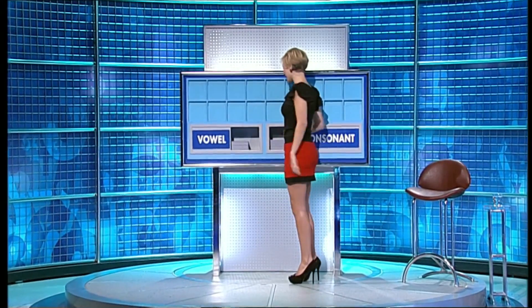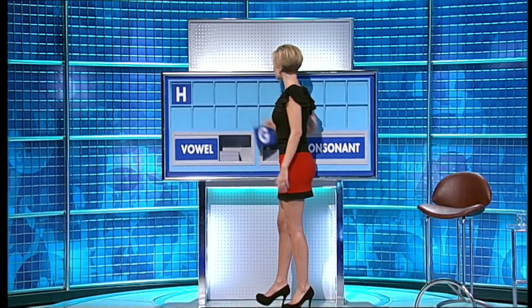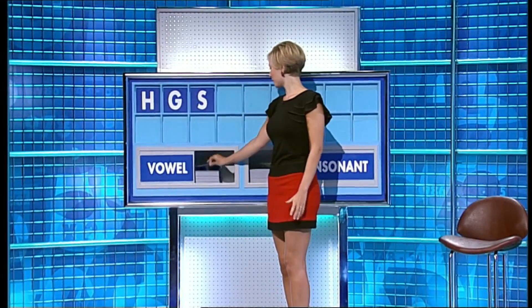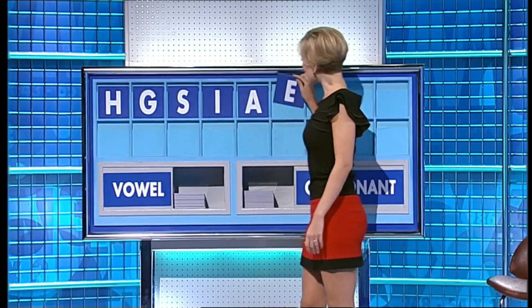Could I have a consonant, please? Start this week with H. And another? G. And another, please? S. And a vowel? I. And another? A. And a third vowel, please? E.